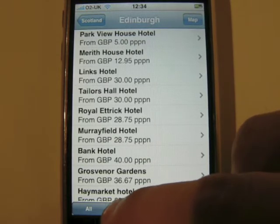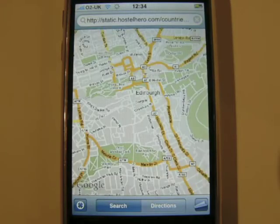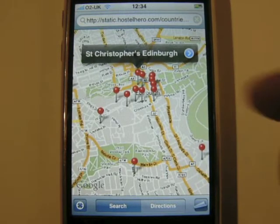Simple filters help you quickly find the places that suit you best, while seamless integration with the built-in Google Maps application ensures that you can see exactly where you'll be staying.